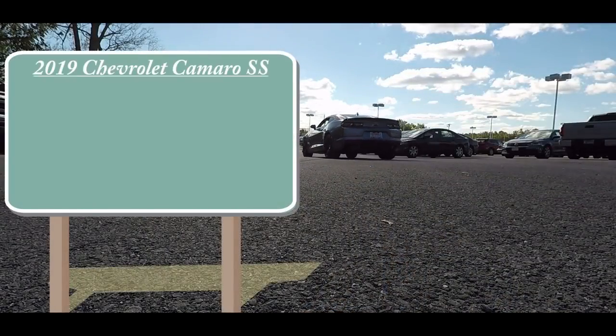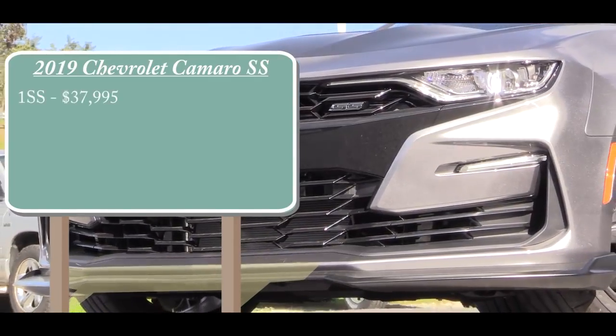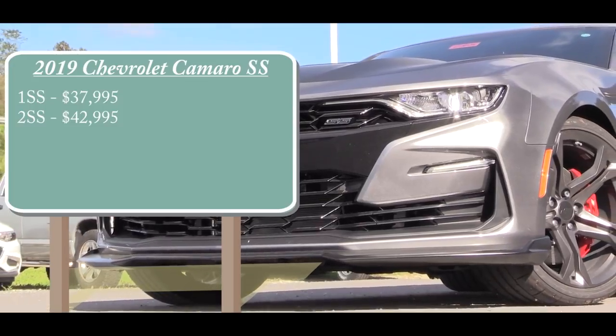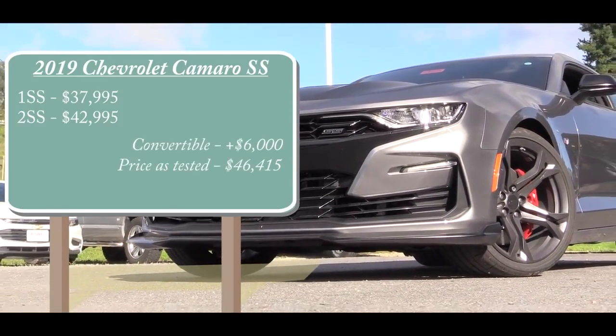There will be a couple of different trim levels available for this one. The 1SS is going to start at $37,995, the 2SS at $42,995, and if you want to go with the convertible option, simply add $6,000 to either of those prices.